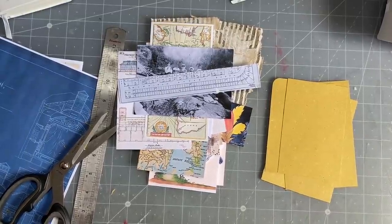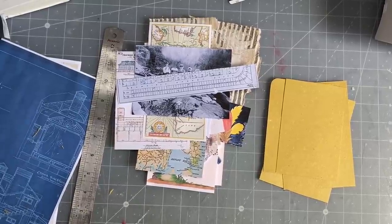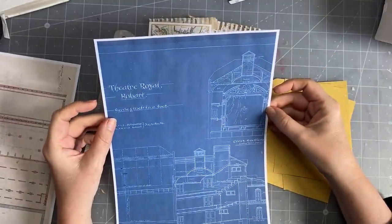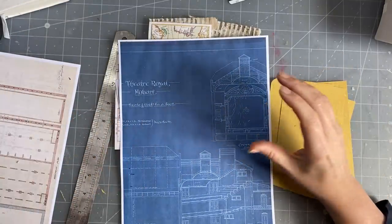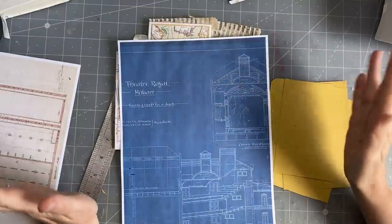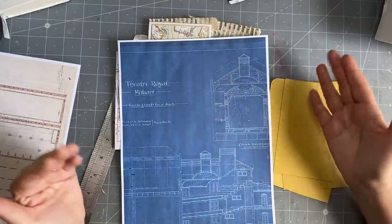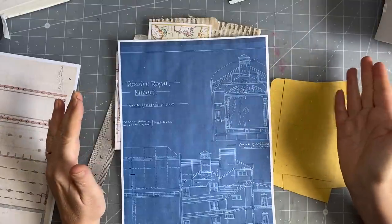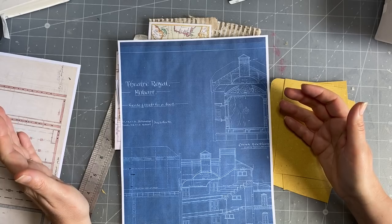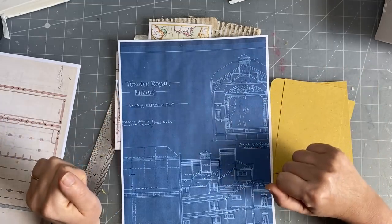I probably could have done a million more pages. I also found the blueprints for the Theatre Royal in Hobart on the Victorian Public Library, which I thought was really cool. I didn't want to put in my antique fabrics just yet — I might use some doilies, because you do find a lot of embroidered doilies in Australia. The first settlers were English so they brought all of that, along with lots of china and porcelain.